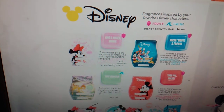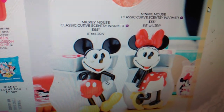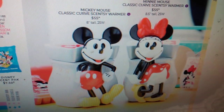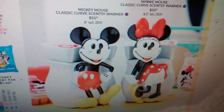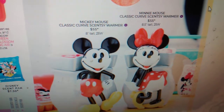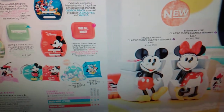But we do have two brand new warmers coming — check these little guys out. We have a Minnie Mouse Classic Curve Scentsy Warmer and a Mickey Mouse Classic Curve Scentsy Warmer. They are going to be $55 each, but they are going to be so worth it. Wait until you see the pictures on my Instagram of them in person — they are amazing. I've been waiting for Scentsy to drop Disney warmers, and now we have three coming out: these two, and then the Charitable Cause Warmer is also Disney related. Minnie Mouse is taller than Mickey, but she's got that bow on her.